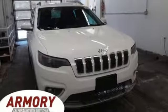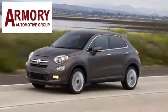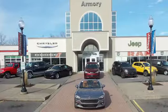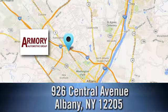Stop in for a test drive and make it yours today. For service, selection, and value, choose Armory Garage. Stop in today and check us out. We are conveniently located at 926 Central Avenue in Albany, New York.